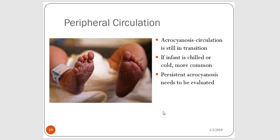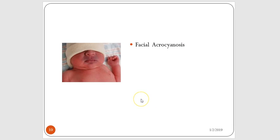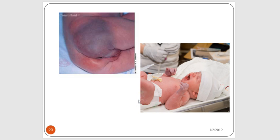We also assess not just the color of the newborn baby's face and centrally, but also the peripheral circulation. A very common assessment finding is acrocyanosis — remember their circulatory system is still in transition. You'll often see acrocyanosis if the baby becomes chilled or cold, with a distinctive color change where the hands and feet may become more bluish or purplish. Persistent acrocyanosis needs to be further evaluated. It is more commonly seen in the baby's hands and feet.